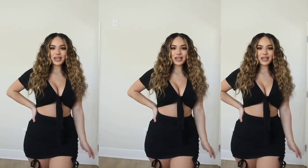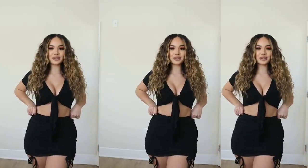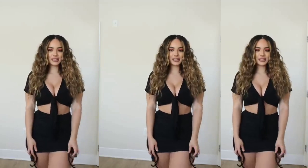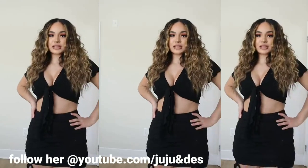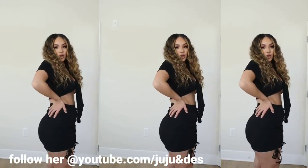Alright guys, here is my first outfit. I picked out this really cute black skirt and it has these tie strings right here. This is like a staple for summer. A simple black skirt literally can go with anything.